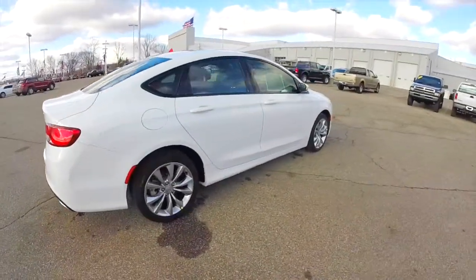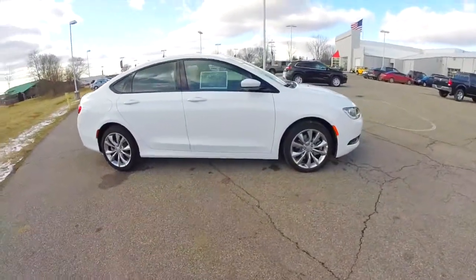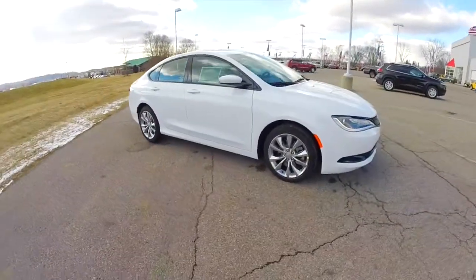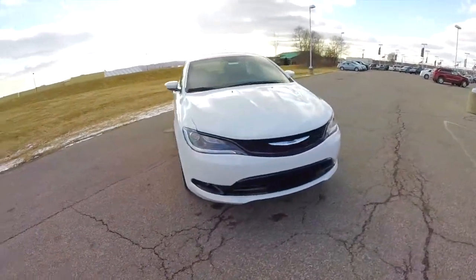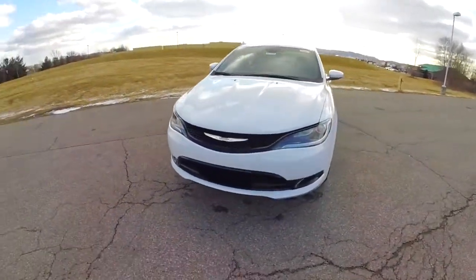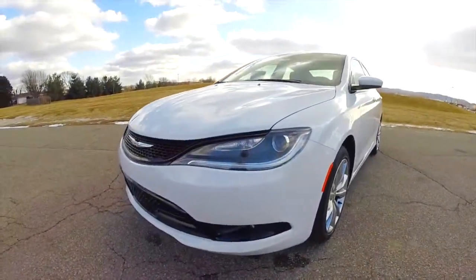This concludes our quick walk-around look at this brand new, very nicely equipped 2015 Chrysler 200S all wheel drive. If you have any questions or would like to see this vehicle, please contact our showroom — our friendly sales staff would be more than happy to answer any questions you may have. And as always, thanks for watching.